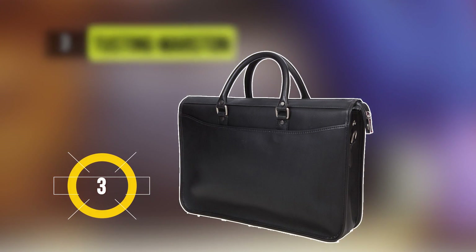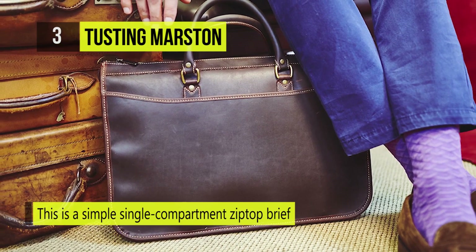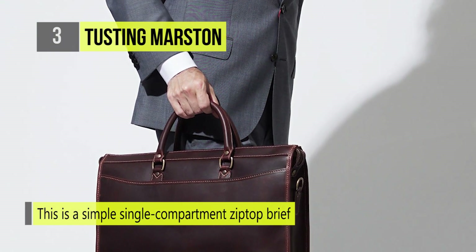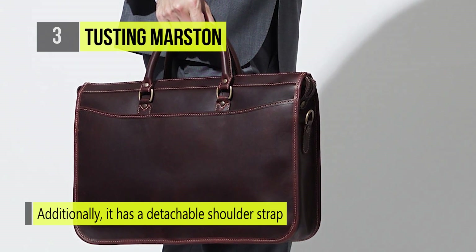The third best product on our list is the Tusting Marston Briefcase. This is a simple single compartment zip top brief. It has an internal zipped security pocket along with internal pen and foam pockets. Additionally, it has a detachable shoulder strap. This briefcase is fully lined with robust cotton drilled fabric along with antique brass fittings.